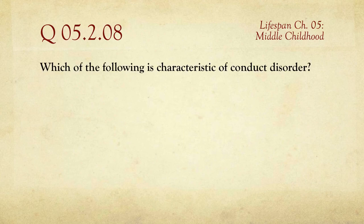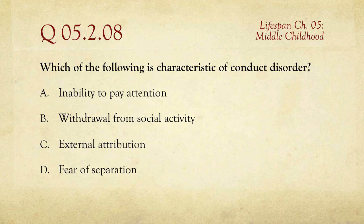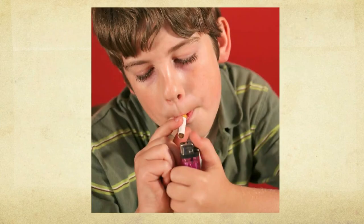Question number eight: which of the following is characteristic of conduct disorder? The choices are the inability to pay attention, the withdrawal from social activity, external attribution, or the fear of separation. For conduct disorder, one of the distinguishing characteristics is the withdrawal from social activity — a major part of this disorder.